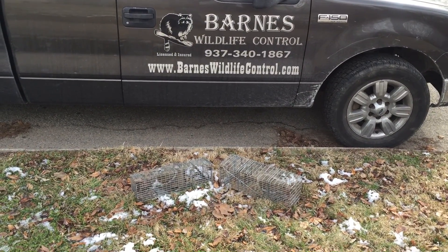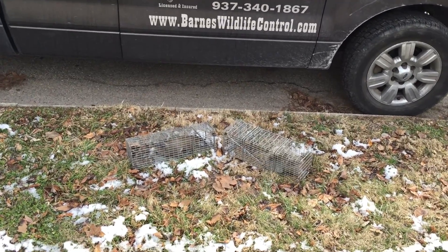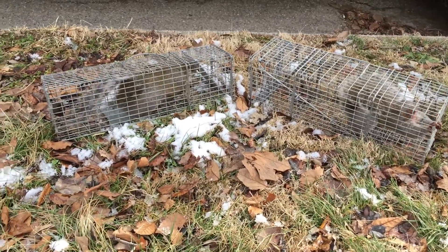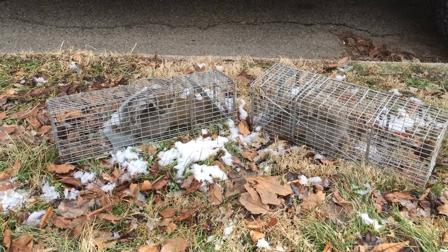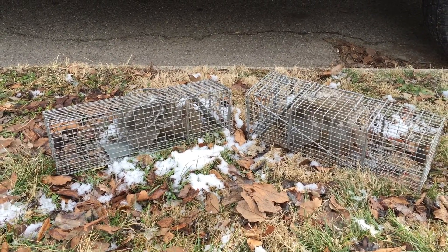There's both of our customers from today transferred over into transport cages and out of our positive sets. Everything's reset at this job and ready to go until we come in and do the permanent repairs. So remember guys, if you need anything with animal issues, call us at Barnes Wildlife. We'll come get you taken care of. Find us on the web at BarnesWildlifeControl.com. Because remember, it's your house, not theirs.